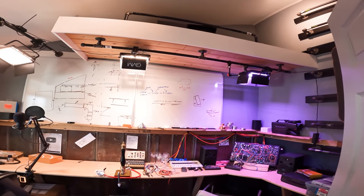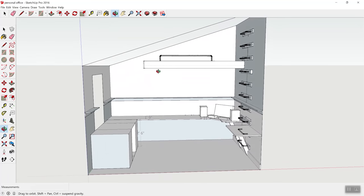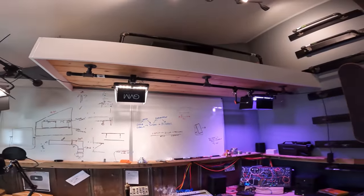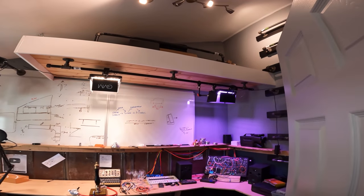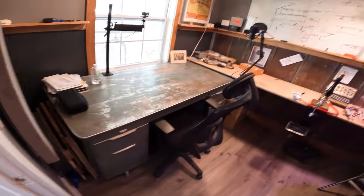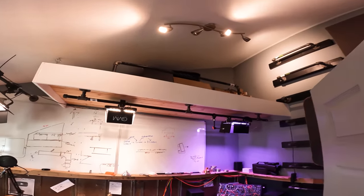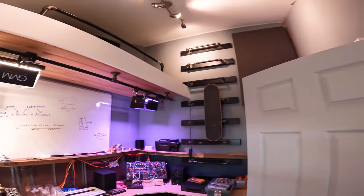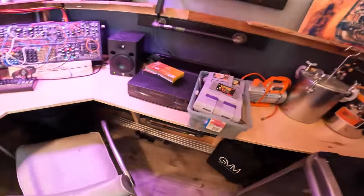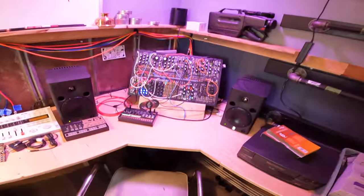I'm a huge fan of Seinfeld, and one of my all-time favorite skits is when George Costanza built a bed under his desk when he worked for the Yankees. I didn't have space for that, but I had space up top, so I built a loft up there. I don't have the mattress yet so it's just storage, but it's sized for an IKEA mattress. I'm a big fan of naps — if it's going to increase productivity, why not? I also built a sliding ladder into the wall so you can climb right up.